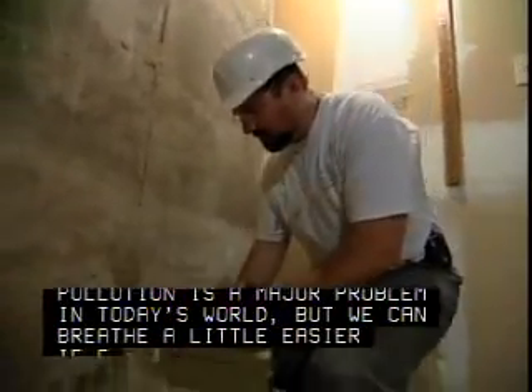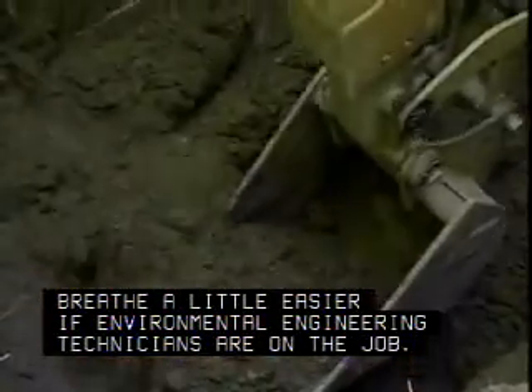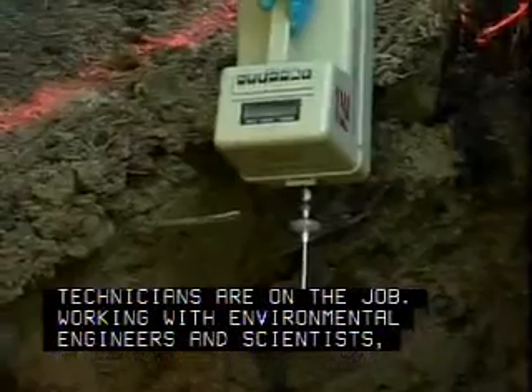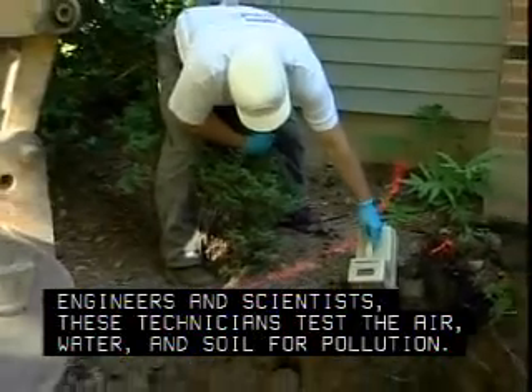Pollution is a major problem in today's world, but we can breathe a little easier if environmental engineering technicians are on the job. Working with environmental engineers and scientists, these technicians test the air, water and soil for pollution.